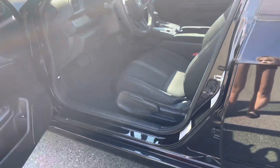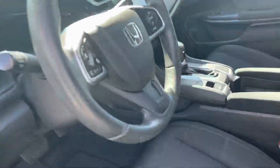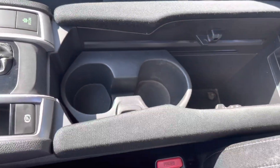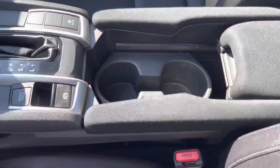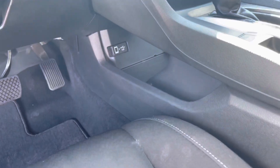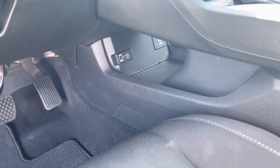Hopping into the driver's side — I really like the center console, nice and big with cup holders. Lots of storage compartments including plugins down below for either Apple CarPlay or Android Auto.